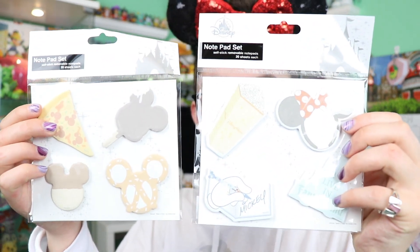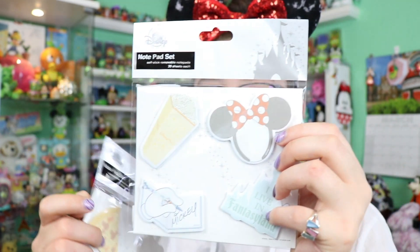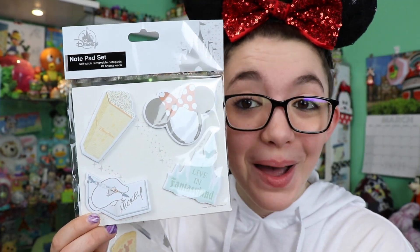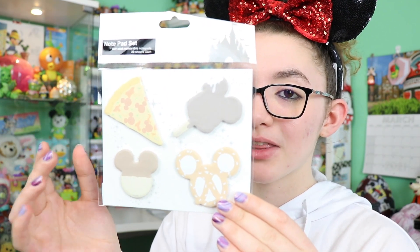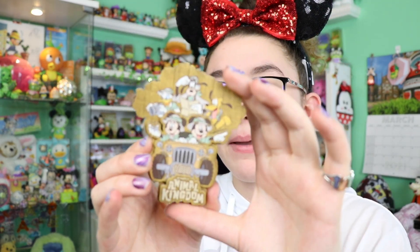The last few stationery items before the pins are these notepad sets, each $2.99, originally $9.99 at the parks. One set is themed to park items like ears, popcorn, the castle, and an autograph book — fun for writing little notes to friends. The other one I had to pick up because it features Disney food: the premium bar, pizza, rice crispy treat, and pretzel. I also got an Animal Kingdom wooden magnet — originally around $9.99, got it for $3.99 — which I plan to use on my magnet board on my next trip.